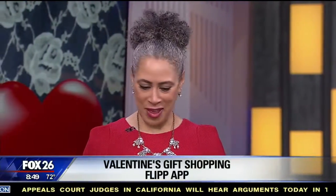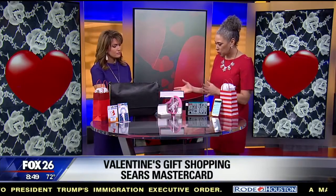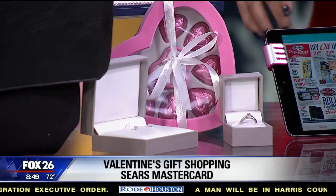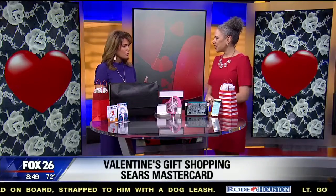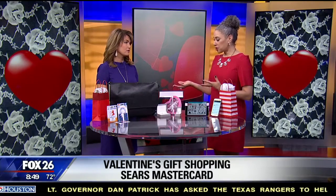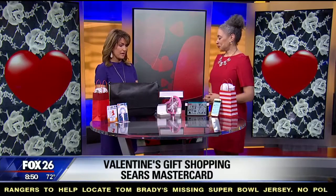Next, let's talk about rewards cards. You should be getting something back when you're shopping. I'm a big fan of the new Sears MasterCard with their Shop Your Way benefits. They have gorgeous jewelry — everything is about 75% off right now, which is a great time to buy jewelry around Valentine's Day. With the credit card they have a 5-3-2-1 program: 5% rewards on gas, 3% on groceries, 2% on Kmart and Sears purchases, and 1% on other purchases. When you add those percentages up throughout the year it can save you more money than you realize.